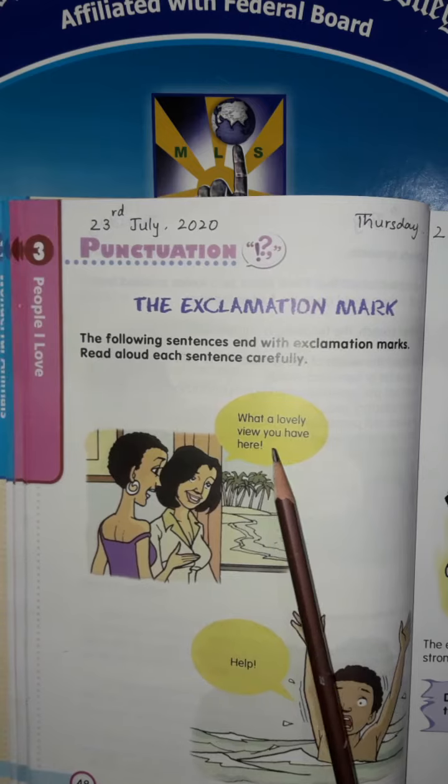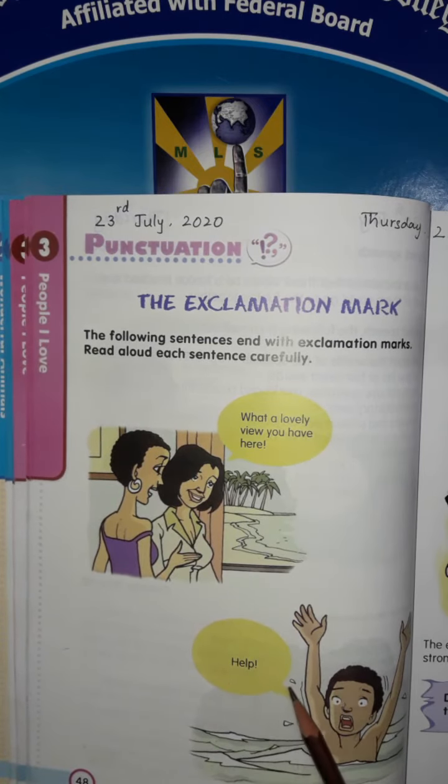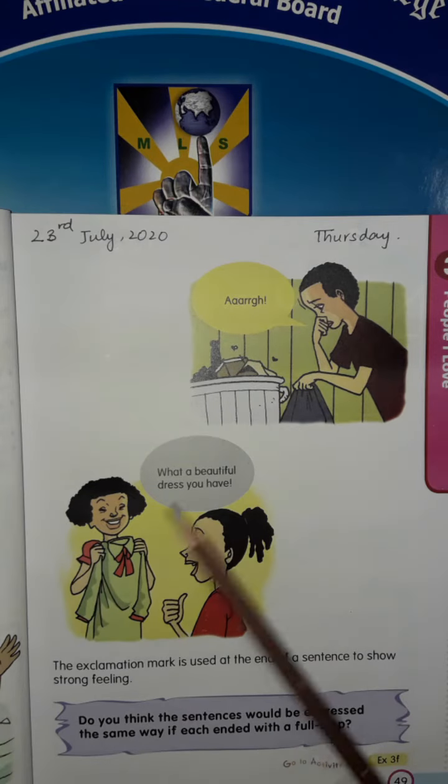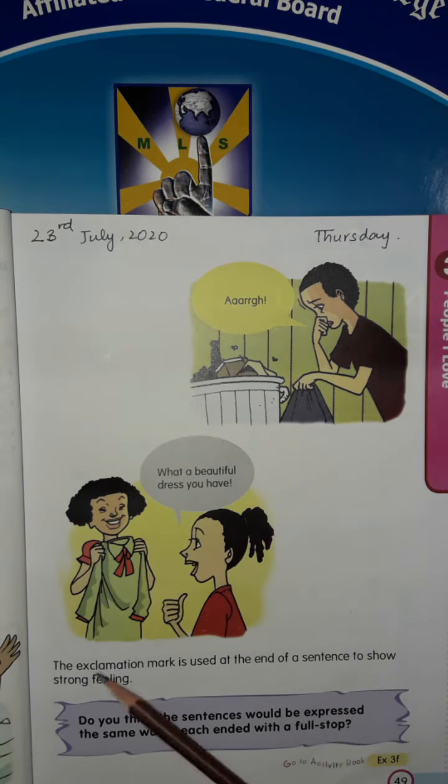sadness, or strong disgust — Urg! What a beautiful dress you have! The exclamation mark is used at the end of a sentence to show strong feeling.